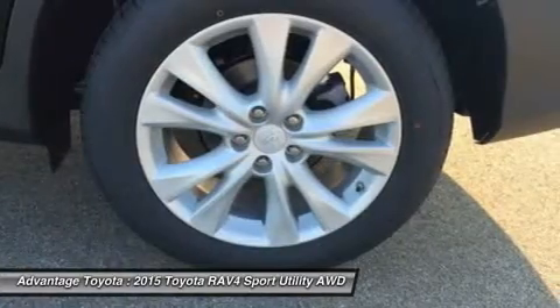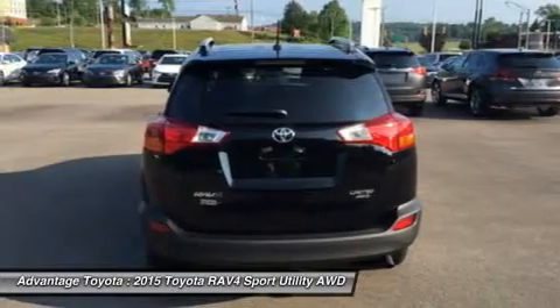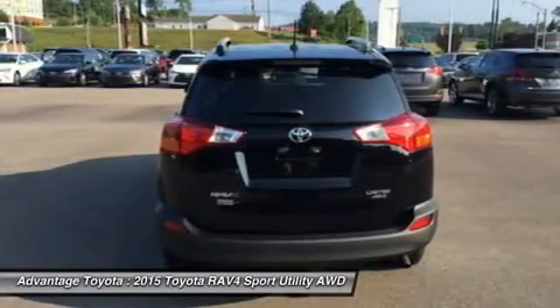RAV4's standard 2.5L engine produces 176 horsepower along with 172 pounds of torque to make short work of long roads.